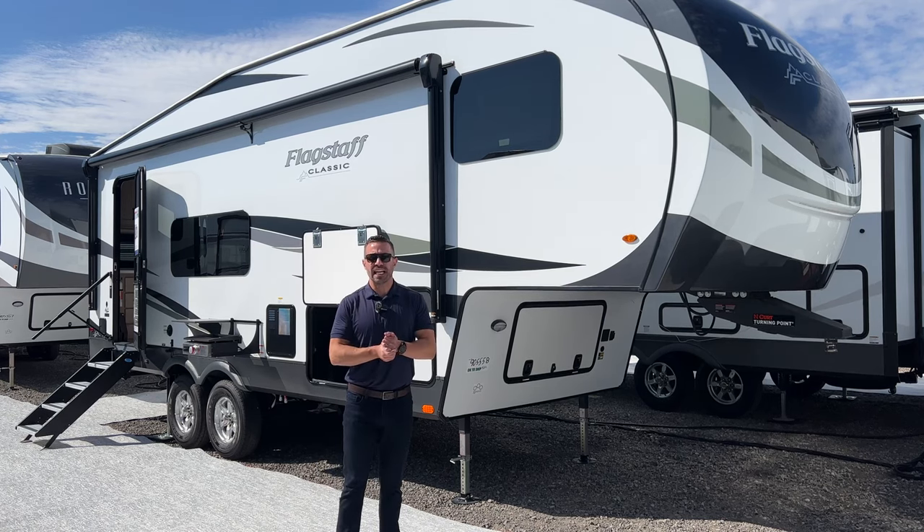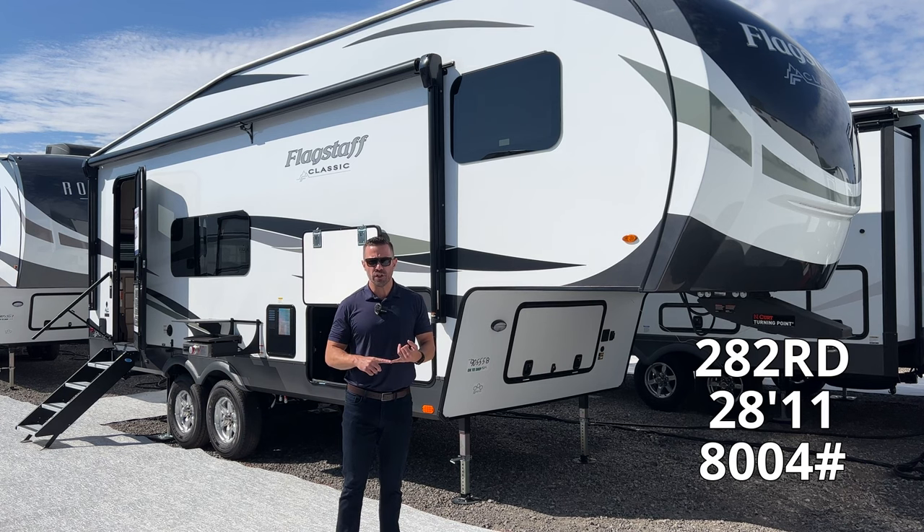Alright guys, Zach Reininger, Flagstaff Zach, and today we are running through a new floor plan for us here at Flagstaff. This is our 282RD. This is going to be 28 foot 11 inches and 8,000 pounds.